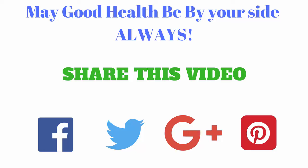If you have a question, please leave us a comment and we will try to answer you as soon as possible. Share this video and subscribe to our channel.